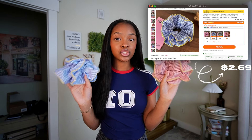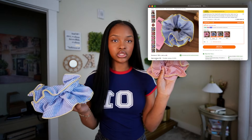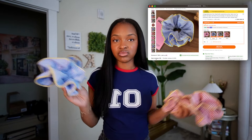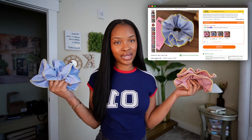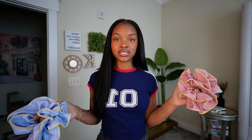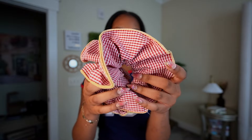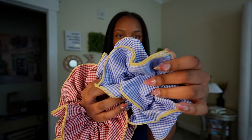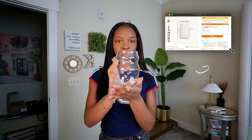The next accessories are scrunchies, and I was a little shocked by the size because they looked small in the picture. These are actually humongous — they might even be bigger than my actual bun. I still think they're very cute and the quality of the scrunchie is really nice. There's also a blue one with a yellow outline.